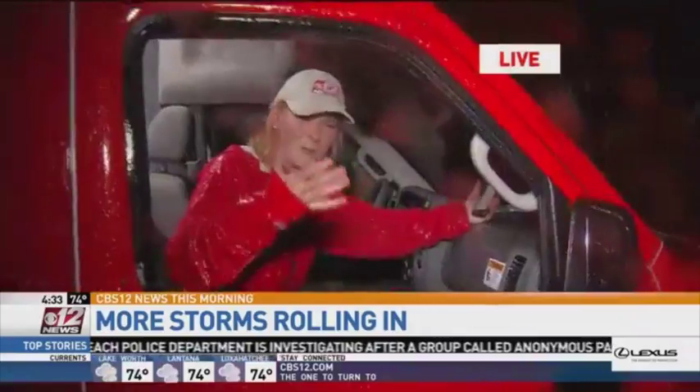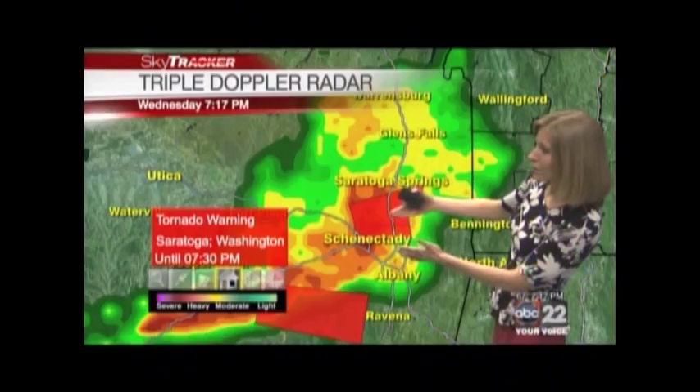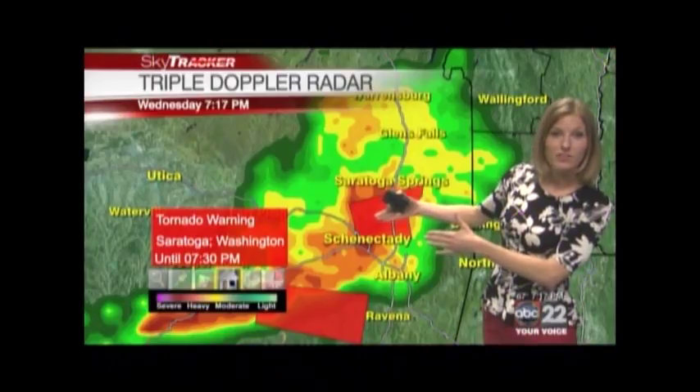The rain is absolutely coming down at a blinding rate. This is going to be tough for any travel this morning. There actually has been a funnel cloud spotted within this thunderstorm.